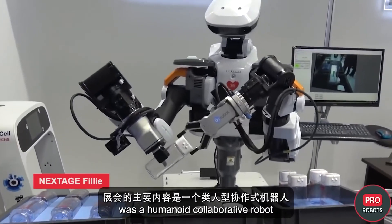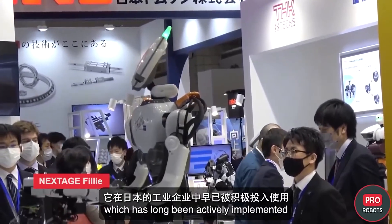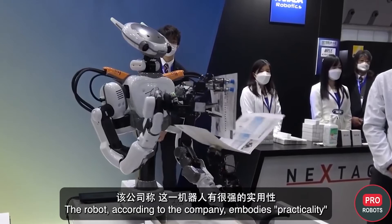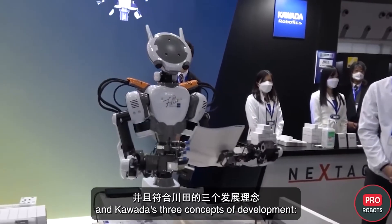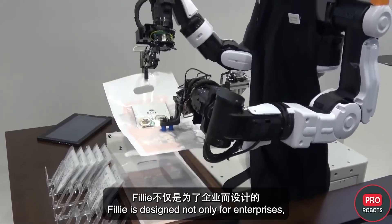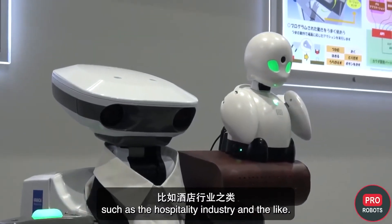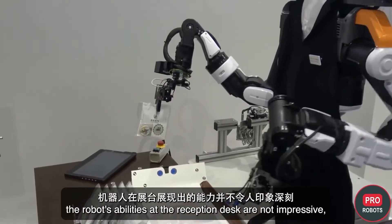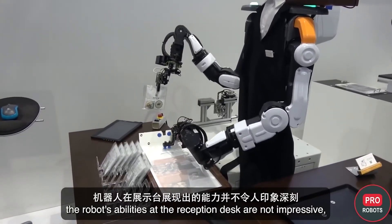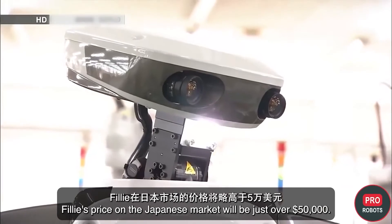The main announcement of the exhibition was the humanoid collaborative robot Next Stage Philly, a continuation of the Next Stage line long implemented in industrial enterprises in Japan. According to the company, it embodies Koanda's three concepts: compact size, matching price to performance, and design with high proximity to human. Philly is designed not only for enterprises but also for hospitality and similar applications, though its abilities at the reception desk are not yet impressive — even if it looks quite dexterous in production. Philly's price on the Japanese market will be just over $50,000.